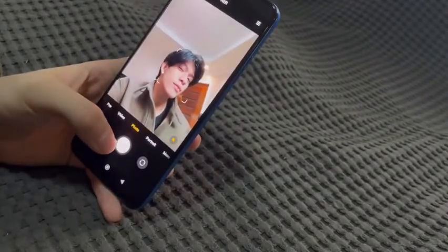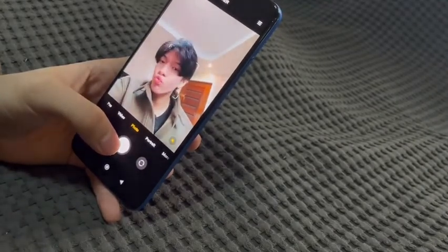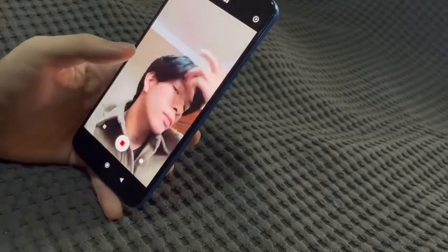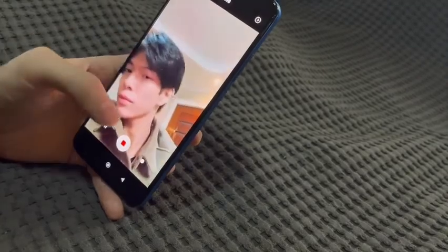You can get the Redmi Note 11 at an early bird price of 8,999 pesos for the 4 plus 64 gigabyte variant and 9,999 pesos for the 6 plus 128 gigabyte variant when you shop on their official stores online or visit an authorized Xiaomi store nearby. Thank you.